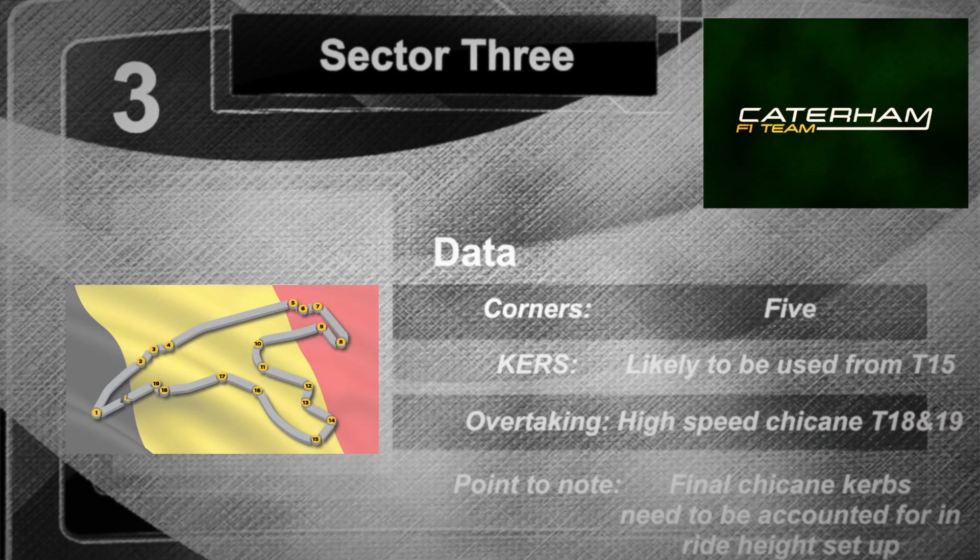Sector 3 is another one of the high speed areas of the circuit. Not so many corners but high straight line speed. It has Blanchement, which is another one of the famous corners at Spa — a very, very quick left hander. And then you're into what used to be called the bus stop, which has now been simplified in recent years, a low speed chicane before coming back onto the start finish straight to end the lap.